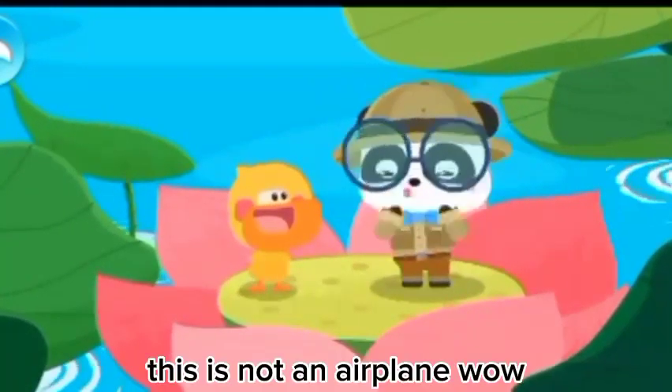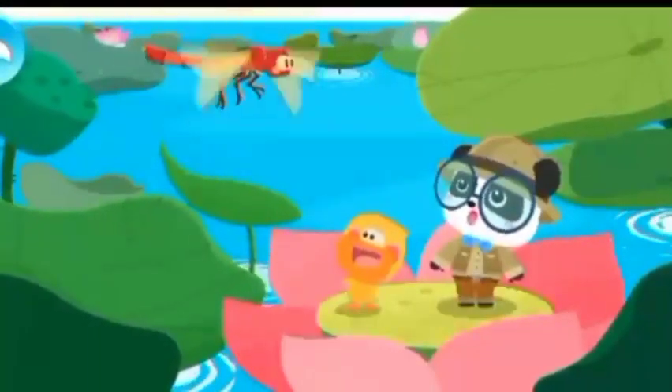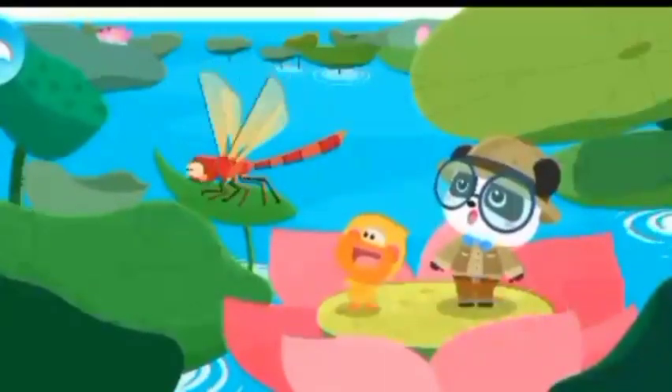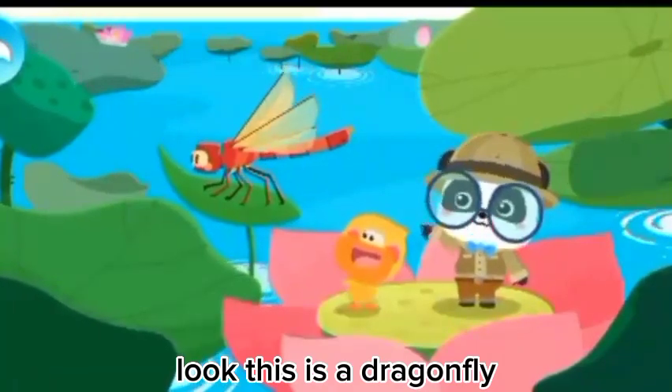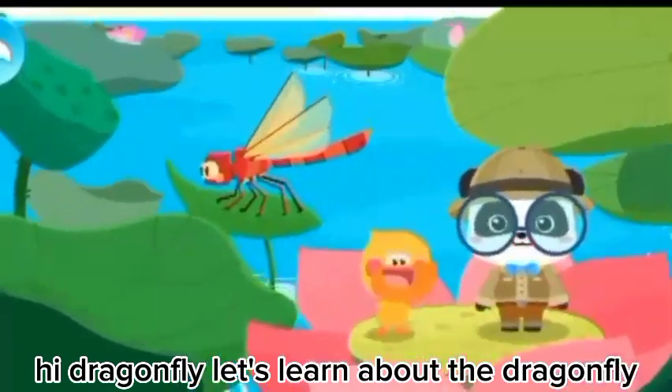This is not an airplane. Look! This is a dragonfly! Hi, dragonfly!